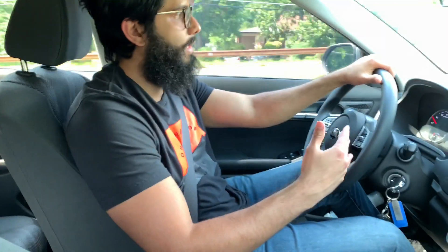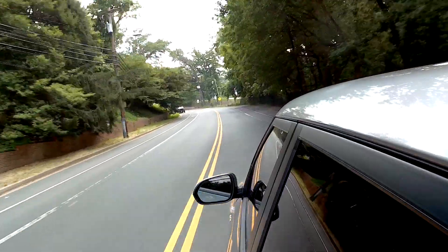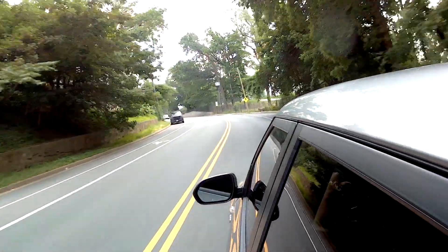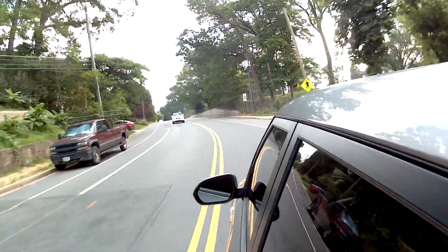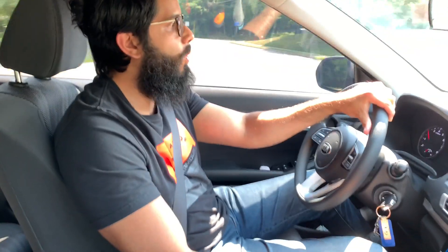Between all the base models, the Seltos definitely handles the best and accelerates the best. It has a nice, smooth ride over potholes — you can go over them with ease — and speed bumps are no worry.